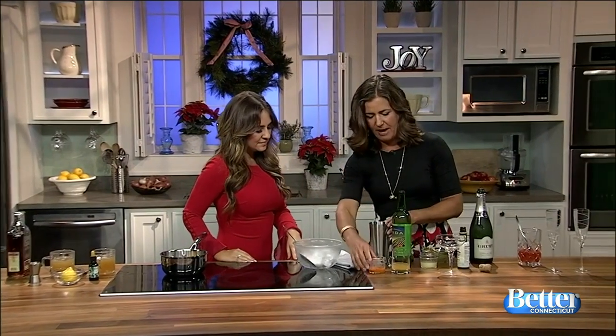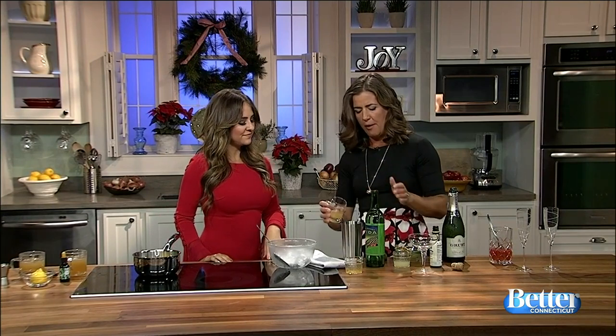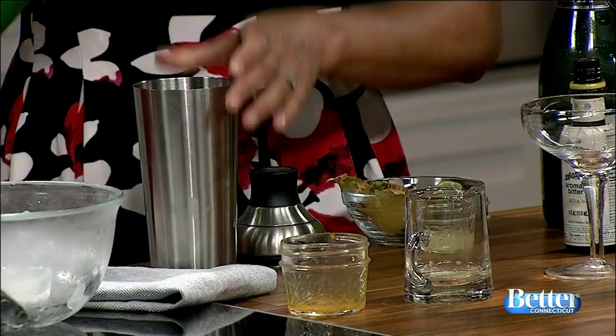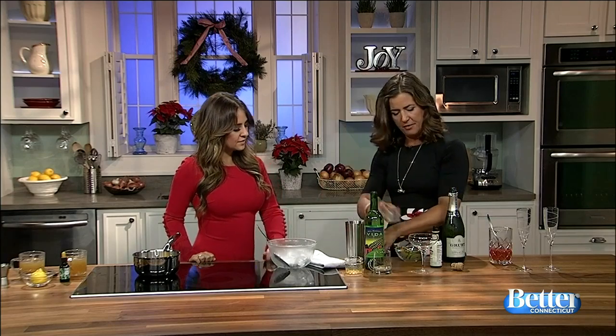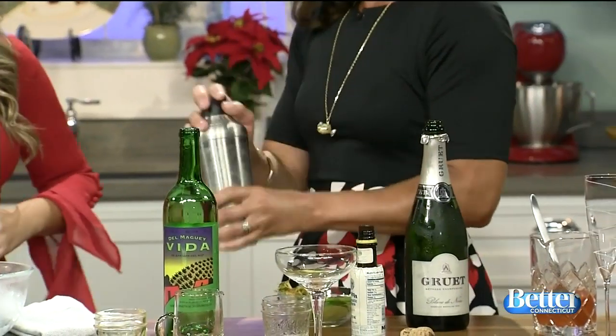Now we're doing a festive brunch cocktail. That's carrot juice going in my shaker, then pineapple juice. Then I'm doing one shot — one, two, three — that is mezcal. Then lime juice in here. It has carrot juice — it has a vegetable in it, so it's so healthy. For breakfast, people!